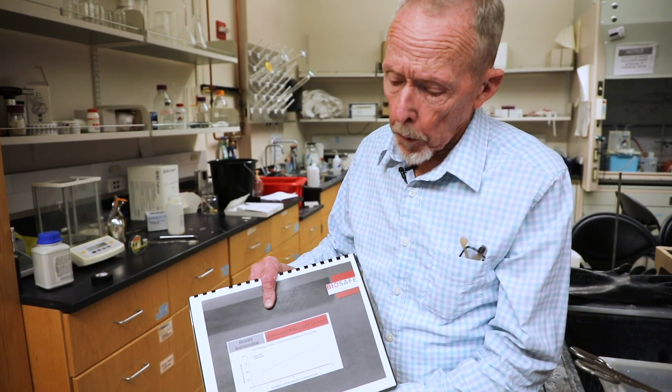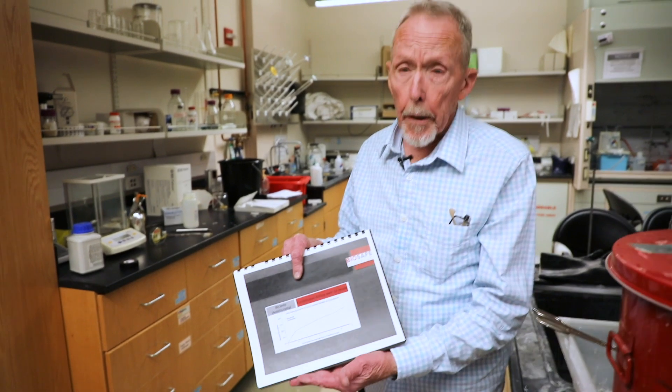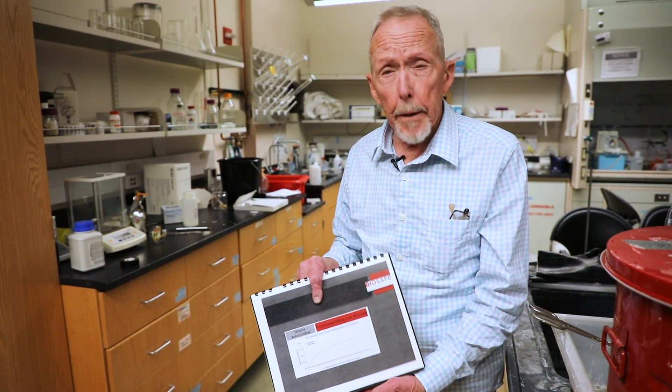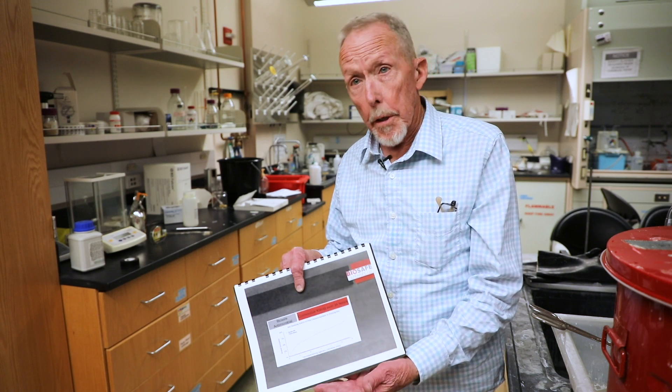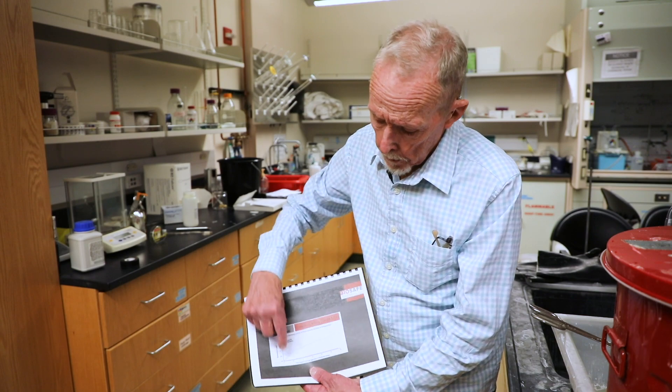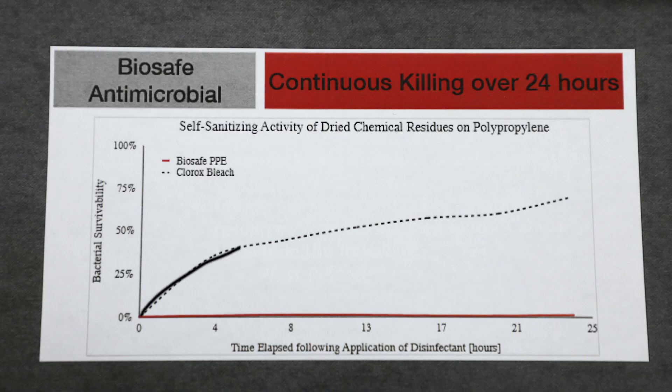Basically, the components of Clorox and Lysol are volatile chemicals. If you put them on a surface and the surface is wet, they'll kill as long as the surface is wet. But as soon as the surface dries, they're not effective. This graph shows increasing amounts of bacterial survival, and the red line down here is one of our compounds — you can see there's no buildup of live bacteria. They're killed.